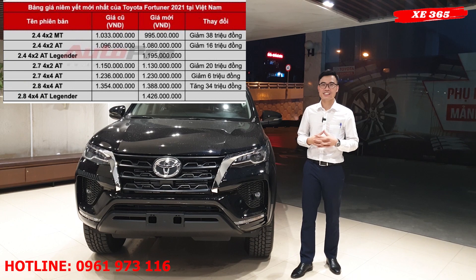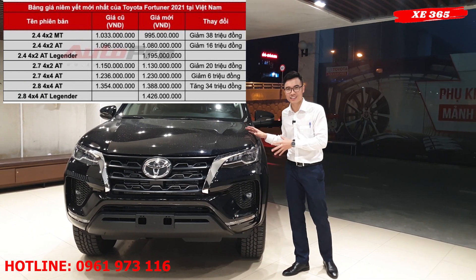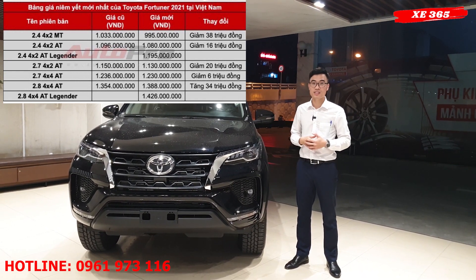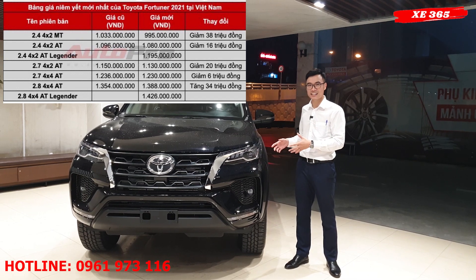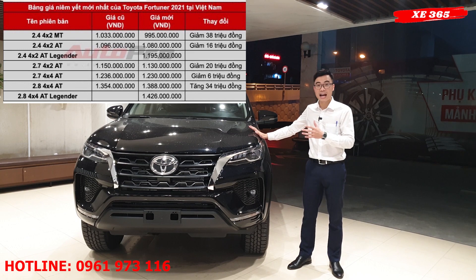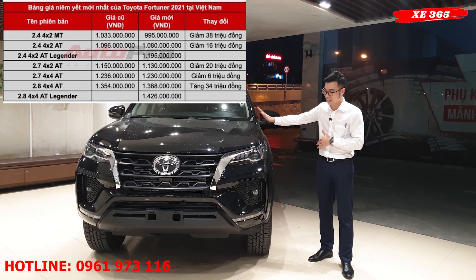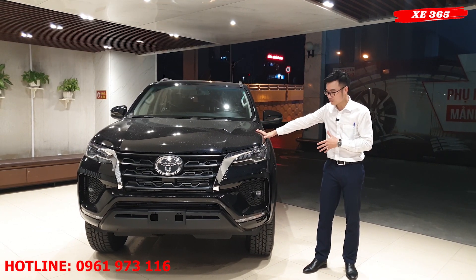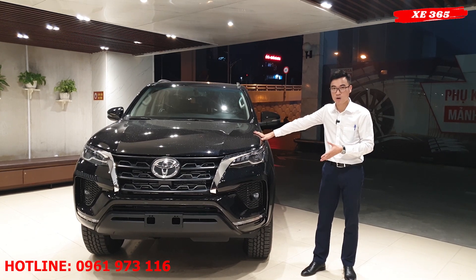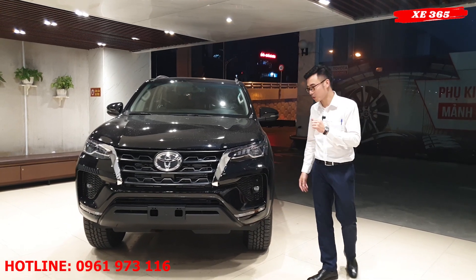Xin chào quý vị và các bạn đã trở lại với kênh Xe 365. Hôm nay Tuấn đang đứng bên cạnh chiếc xe Fortuner. Từ năm 2019 đến năm 2020, Toyota Fortuner đã được thay đổi và nâng cấp trang bị. Chiếc xe bên cạnh Tuấn đây là phiên bản 2.4AT, 1 cầu, máy dầu, số tự động, lắp ráp tại Việt Nam, màu đen. Tuấn sẽ chỉ ra những điểm thay đổi, quý vị cùng theo dõi nhé.